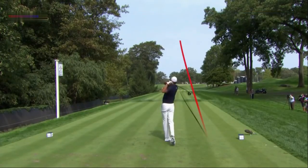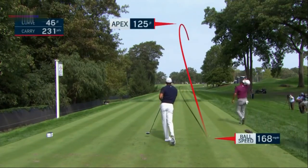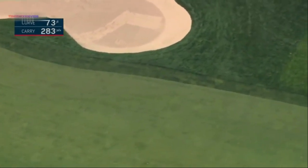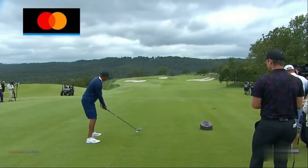He's even got the mower lines to help him, but no, that's gone. There's tons of rough out to the right. Tiger will likely hit a cut here as well, and we'll watch it with our Top Tracer presented by MasterCard.